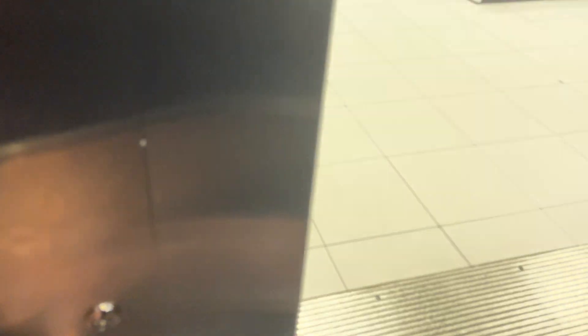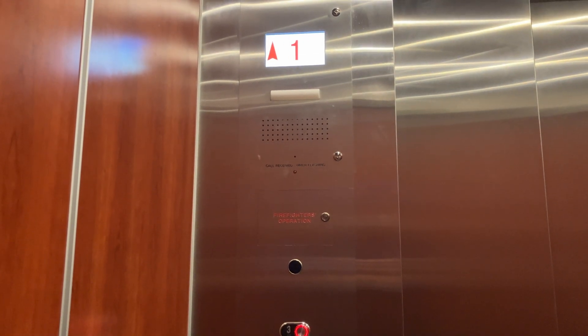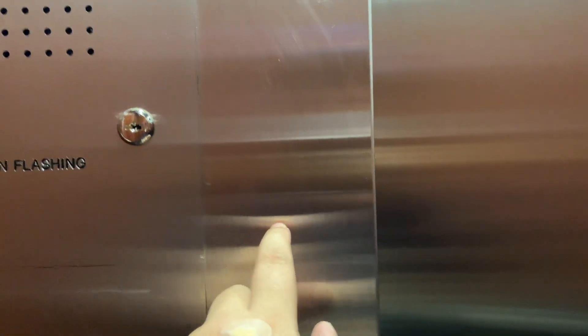Let's take it for a spin. Six thousand pound capacity. Four, three. This also has the door open and close button right here on the panel right there. But it also has the Otis logo. Doorway.